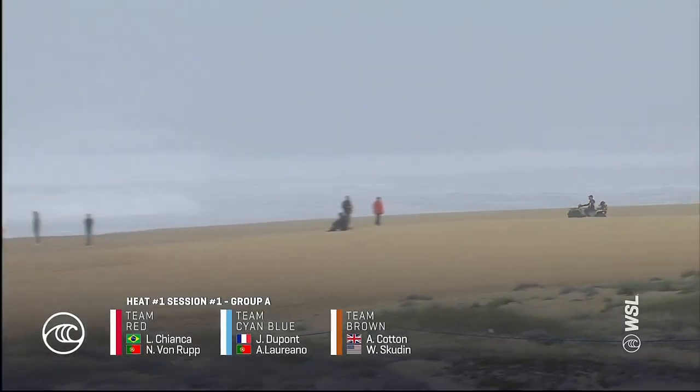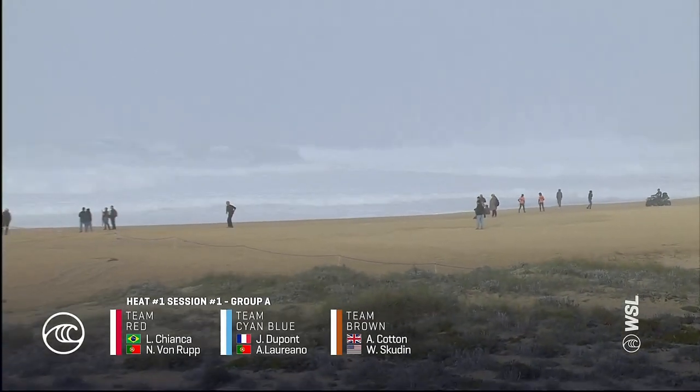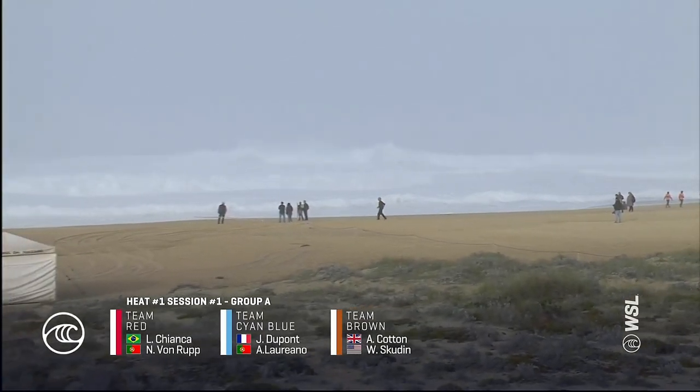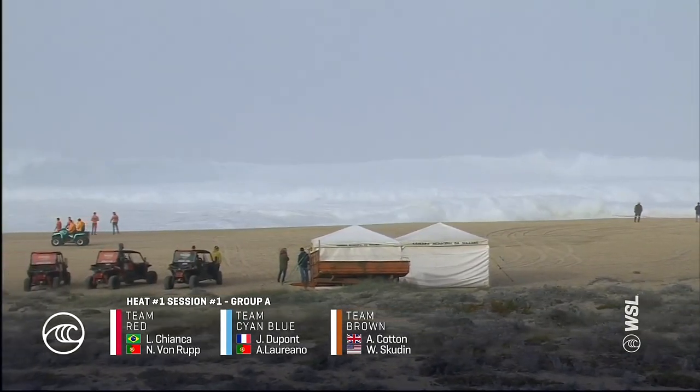Eight teams out in the water. Everyone gets to surf twice. There's our first team. You're going to see in red, Lukas Cianca and Nick Von Rupp; in cyan blue, Justin Dupont and Antonio Laureano; and in team brown, Carty, Andrew Cotton and Will Scuden teaming up.